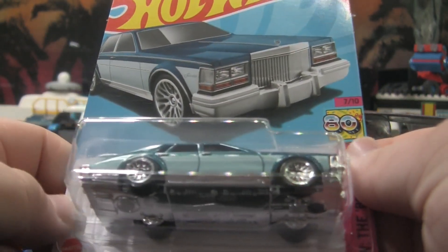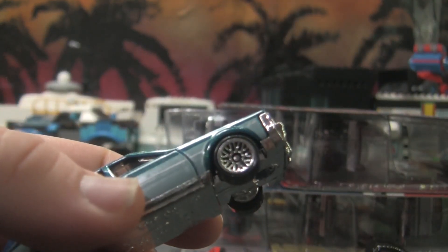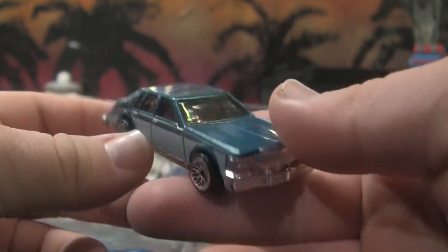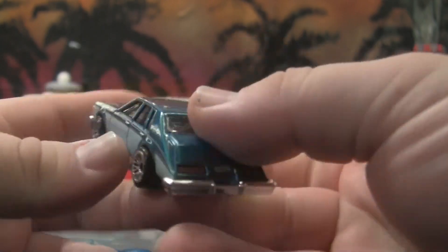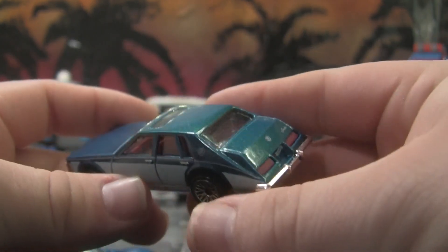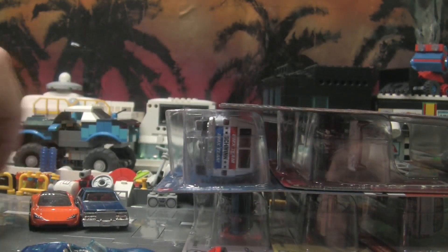Last but not least, another Cadillac Seville 1982 in a nice blue color. Very nice, very pretty looking car. I really like the back end of this thing — I love the weird shape of it. The taillights are painted nicely, very nice. All right, put all the Hot Wheels over here.